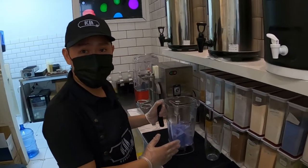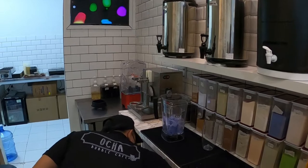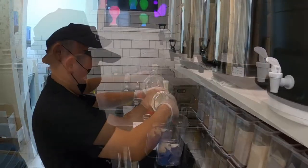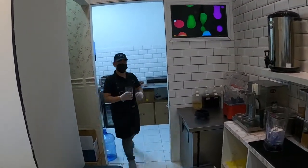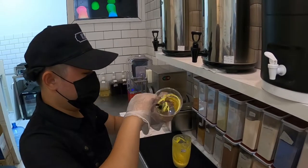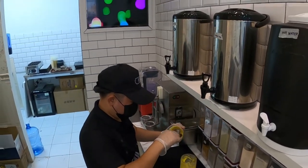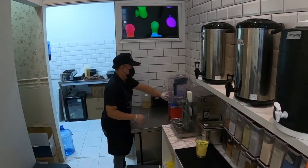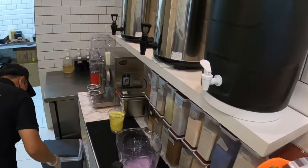This one is Ubi. Can I see? I will make the smoothie. So what do you add next? This one is cheese. All right, look at these guys.